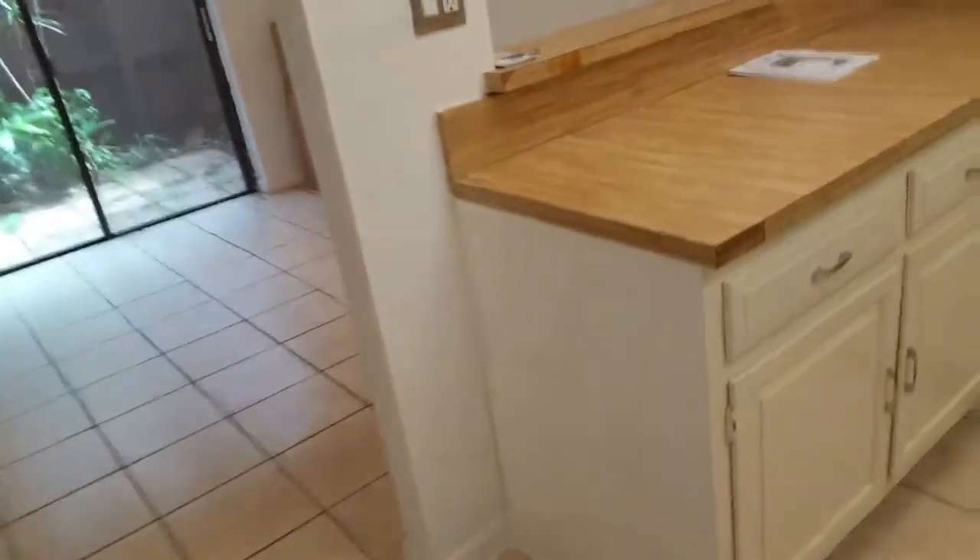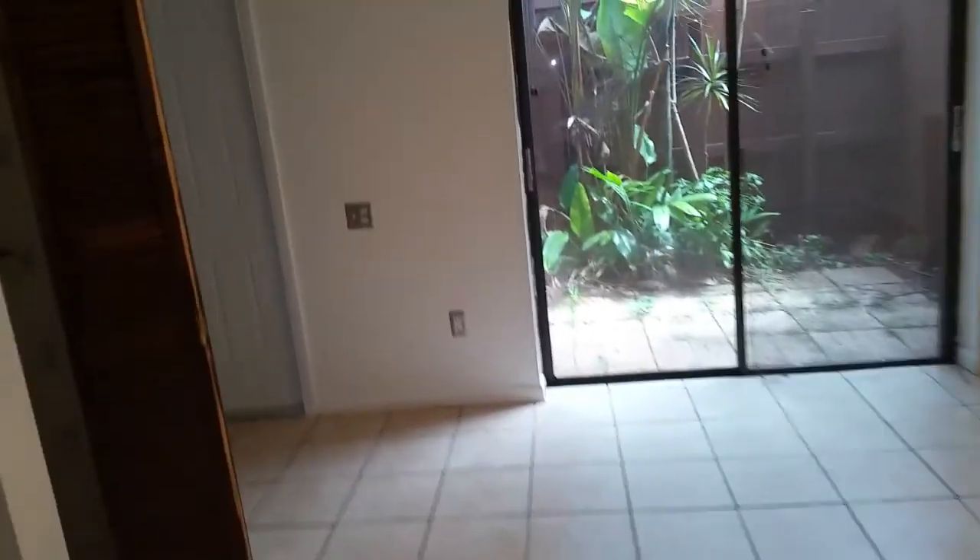The floors need to be steam cleaned because they lack luster. There's travertine upstairs that is dirty, but you can bring out the luster in it. There is a new washer and dryer. Then there's the kitchen — but before that, let's come back around and see this dining room area.